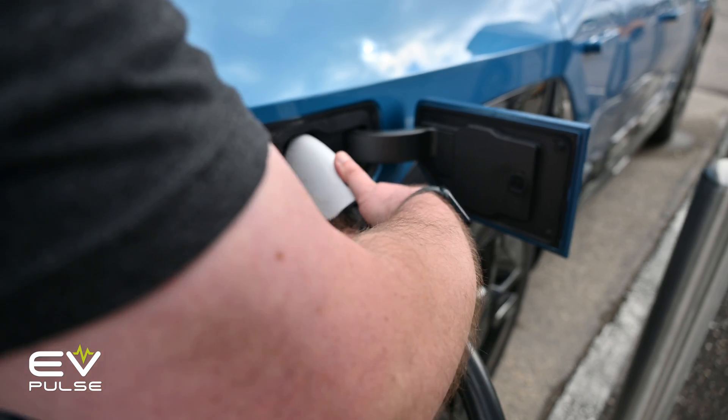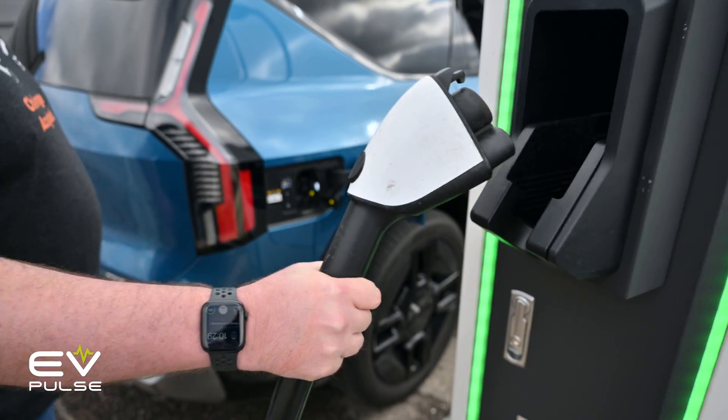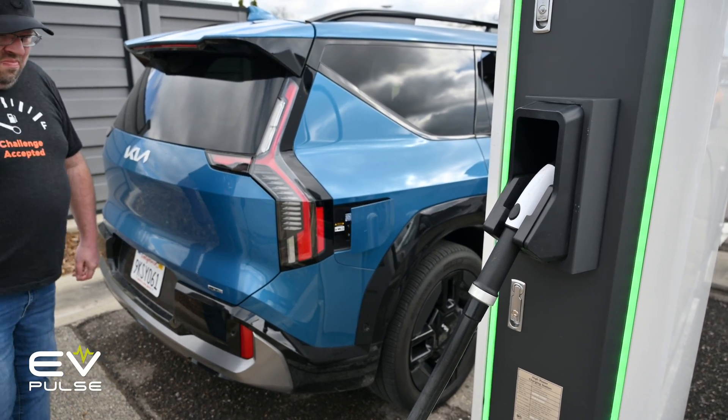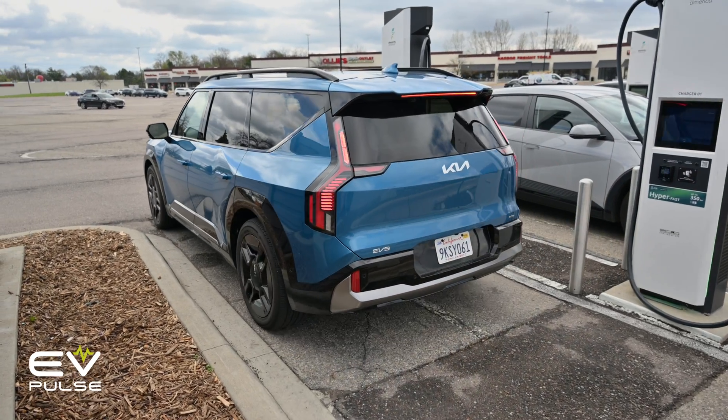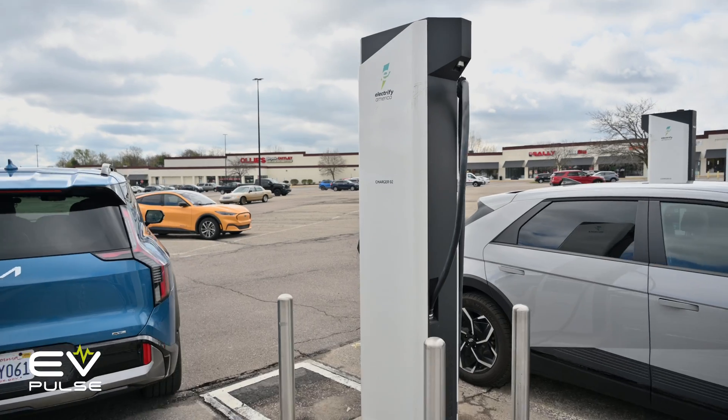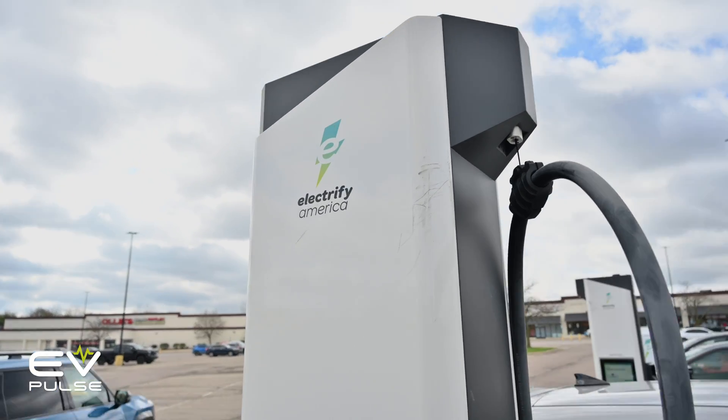All told, the charger pumped out around 102.1 kilowatt-hours of energy, which at 42 cents per kilowatt-hour cost us around $43. As always, it's cheaper to Level 2 charge at home, though that's a little tough to do when you're halfway across the country on a road trip.